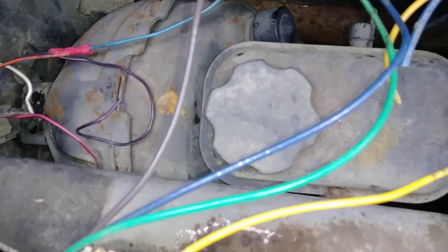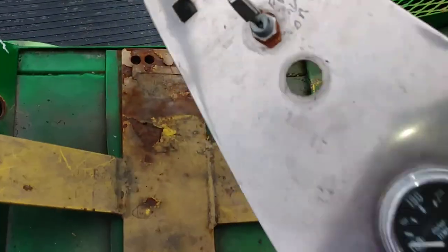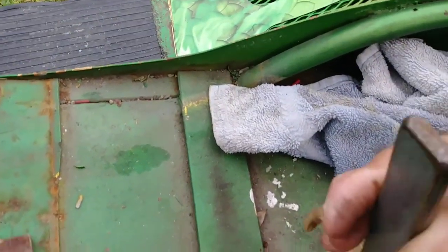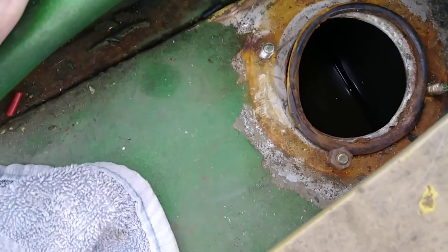There's your filler neck right here going down into the fuel tank. Everything's in the way, but this thing is totally going to be rewired and everything. And there's the fuel tank.